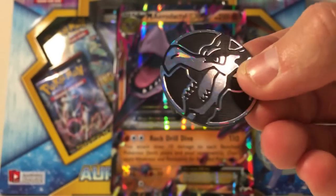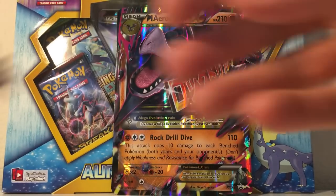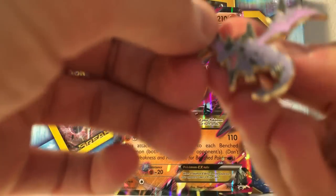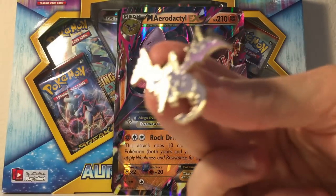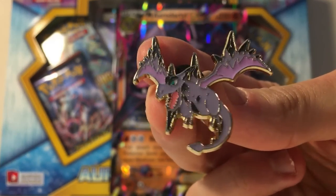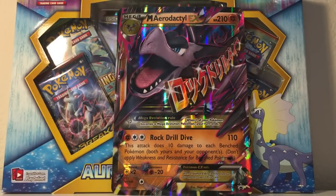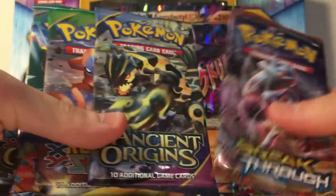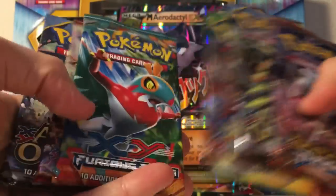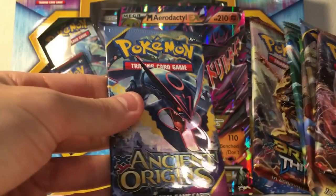If you haven't seen my impressions on the original 151 Pokemon, go see that video. And here is the pin — that is an awesome looking pin. We've got a Breakthrough, Ancient Origins, Roaring Skies, Furious Fists, another Breakthrough, and another Ancient Origins.